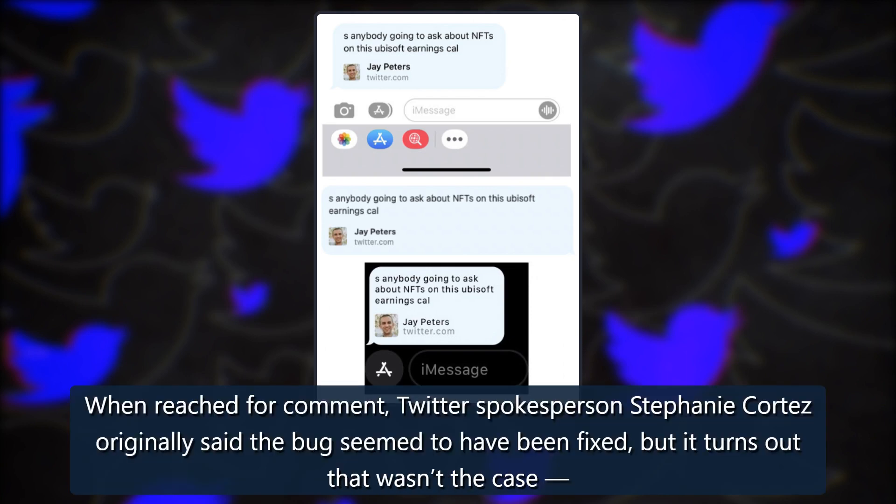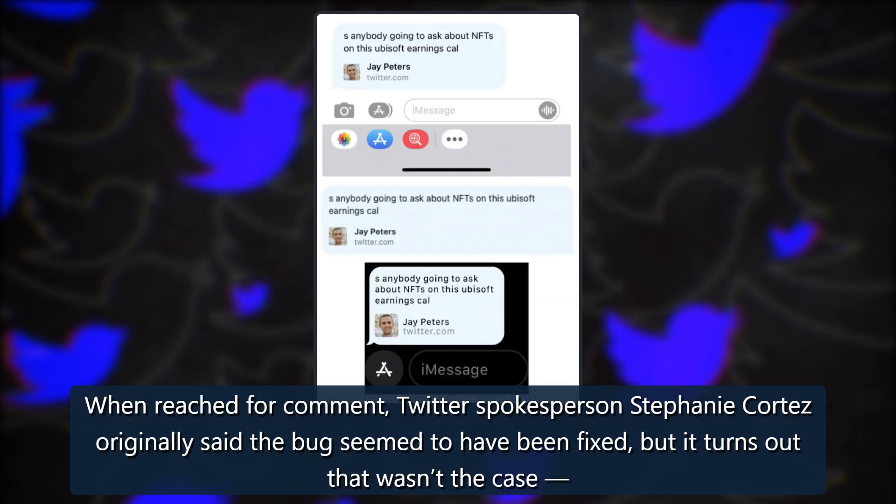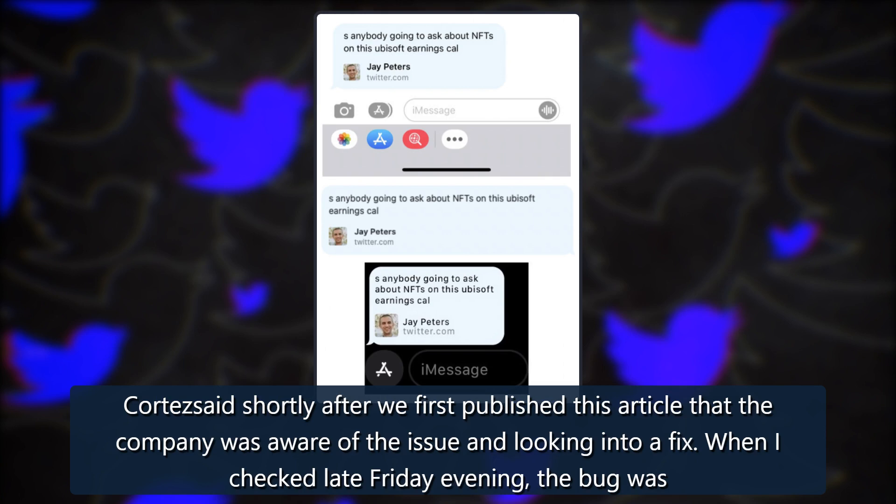When reached for comment, Twitter spokesperson Stephanie Cortez originally said the bug seemed to have been fixed, but it turns out that wasn't the case. Cortez said shortly after we first published this article that the company was aware of the issue and looking into a fix.